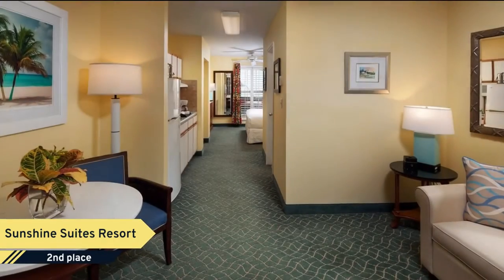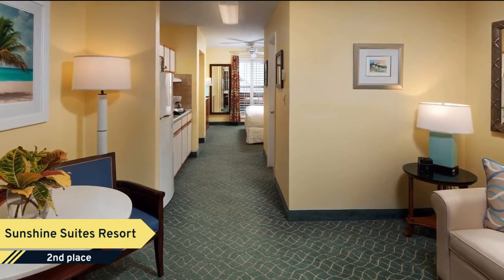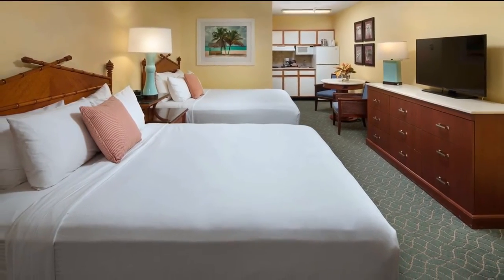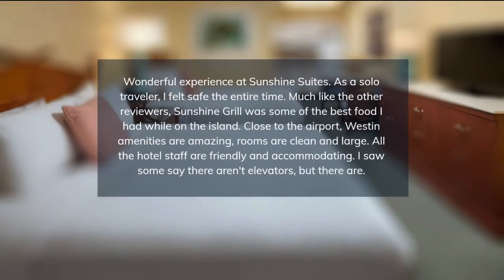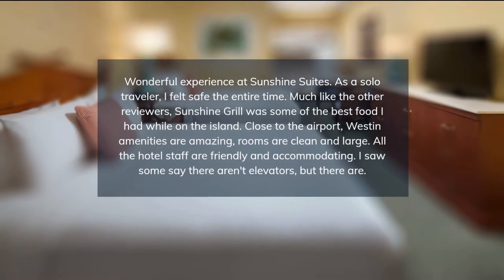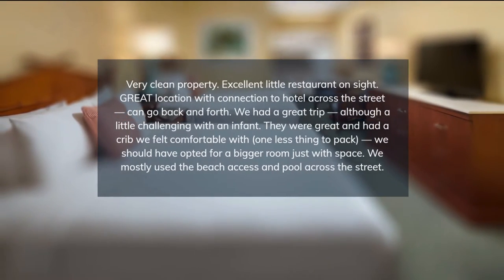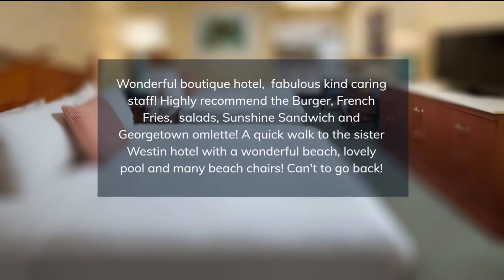The restaurant is open for breakfast, lunch, and dinner, and also offers an extensive cocktail list. The North Sound Golf Course is within a few hundred meters of Sunshine Suites. Guests can enjoy the amenities of the property's sister resort, and a free shuttle will be provided to the sister property.